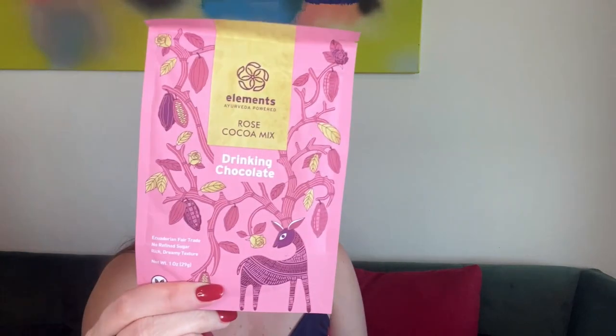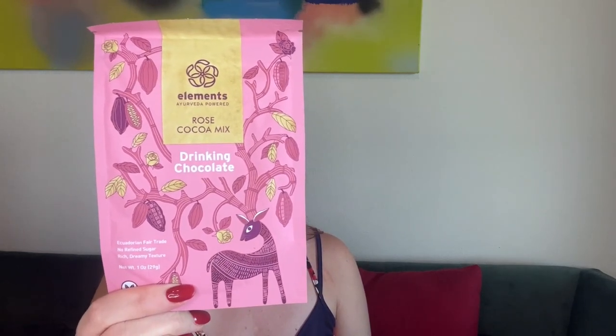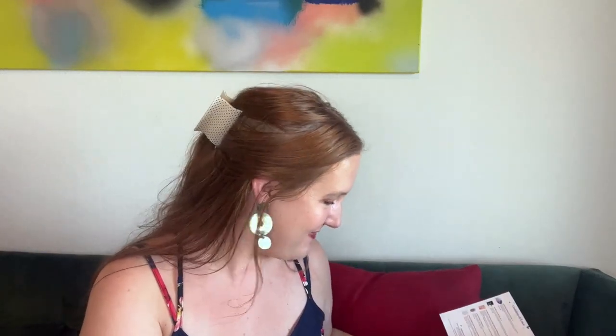This is a Rose Cocoa Mix drinking chocolate — powered by Ecuadorian fair trade, no refined sugar, rich dreamy texture, and vegan. Everything you'd want in this box! It says it's a decadent chocolatey treat for any weather — enjoy hot or chilled. This is valued at $5. It contains organic rose sugar to mix in the magical properties of the flower of love. I'm totally going to make this tonight and it's 90 calories, so it's a totally good treat!